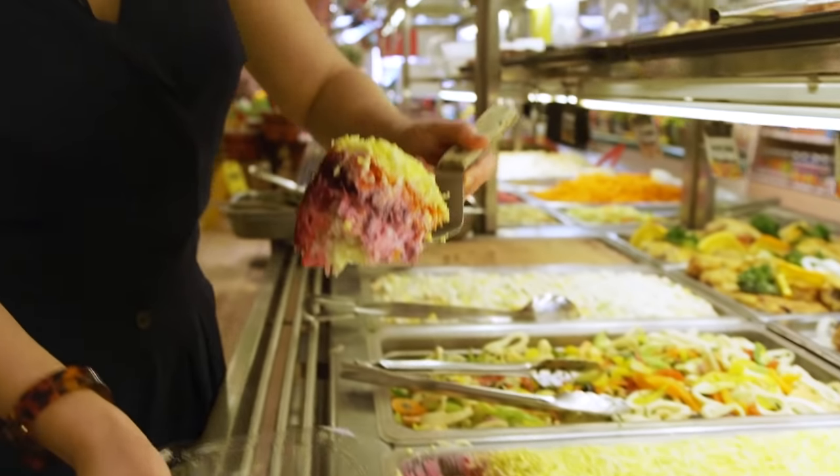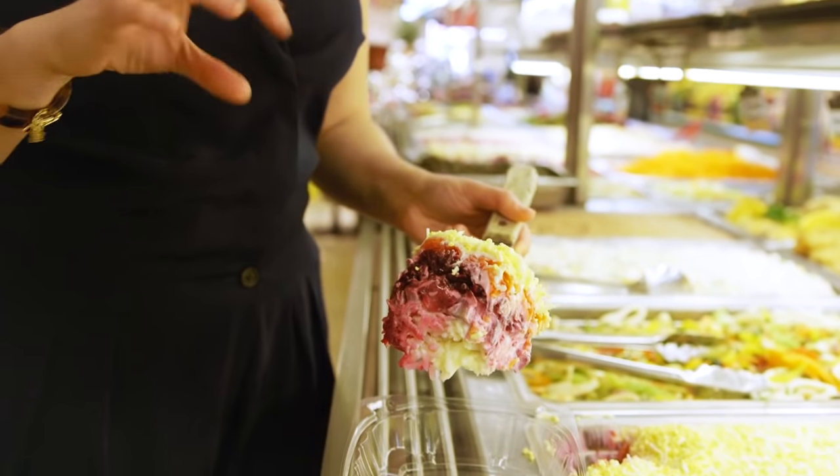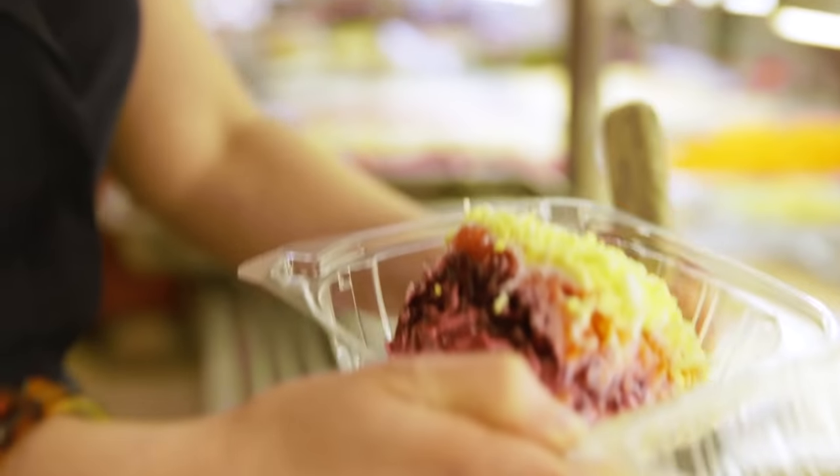In Russia, you wear a lot of layers. So here you have layers: herring, grated beets, carrots. There's definitely a ton of mayonnaise in here. Pickles, probably some canned peas, all in this kind of gorgeous stack.